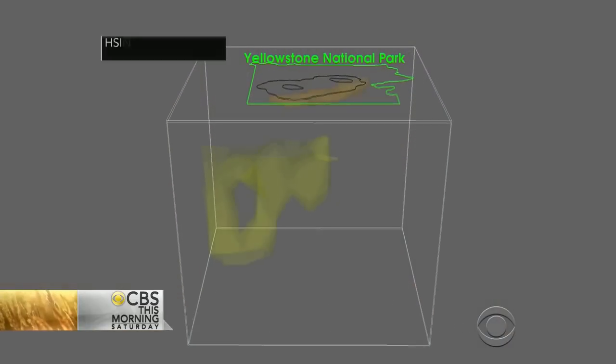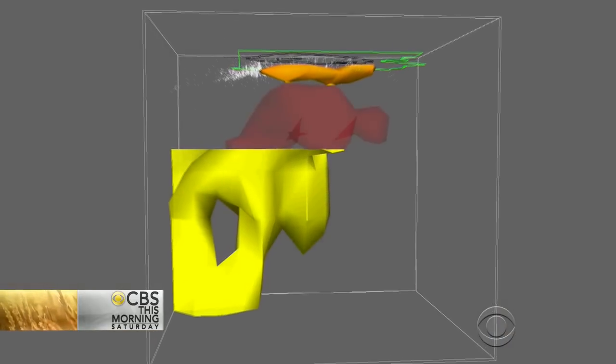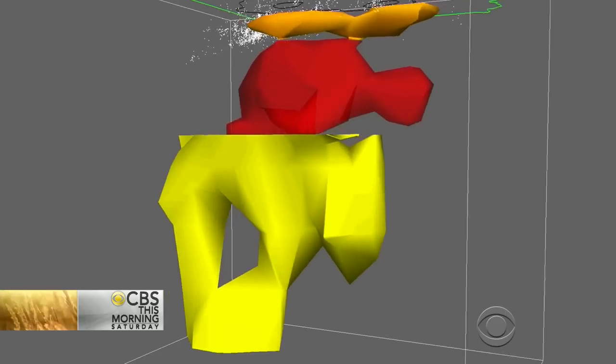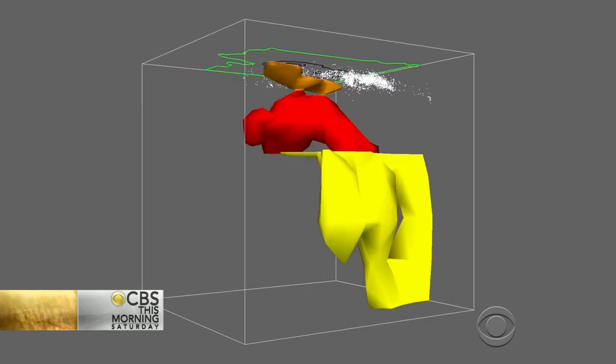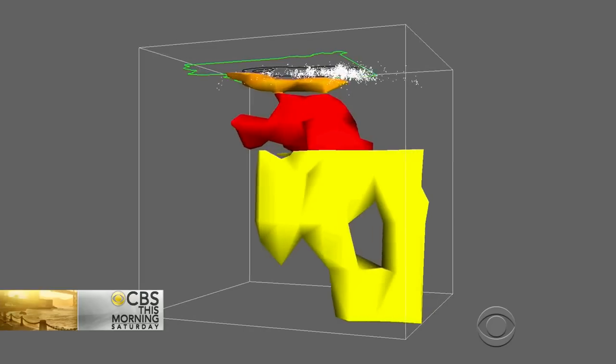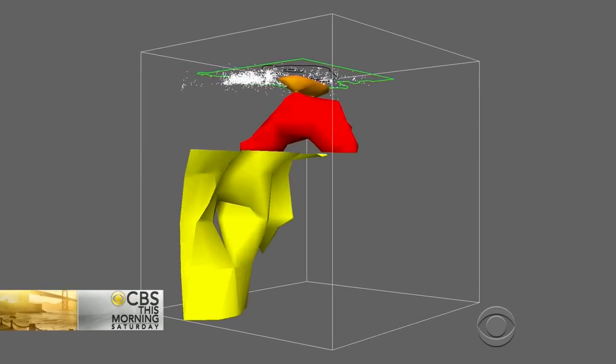This reservoir of magma, as you say, could fill the Grand Canyon multiple times over. If it blew, it would cover parts of three states — Wyoming, Idaho, and Montana. It could enter the jet stream and, as a result, ground air traffic in the same way the 2010 Icelandic volcano did. It could also cover the earth with a slightly sky-darkening blanket, briefly affecting climate. Think about the Mount St. Helens explosion in 1980, and now multiply that by 1,000.